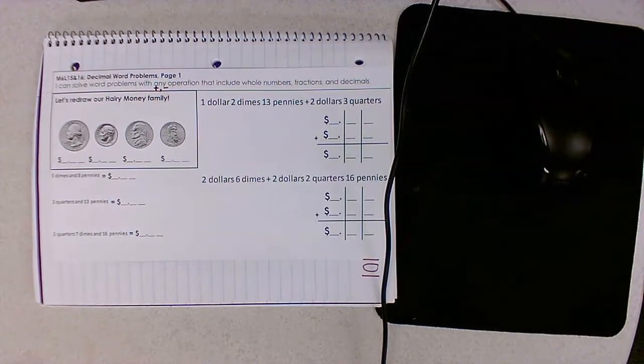What we're going to be doing is looking at a lot of money word problems today. So before we dive in, let's review our hairy money family.